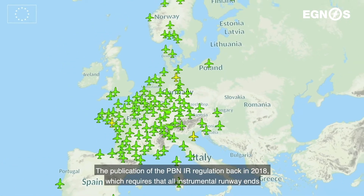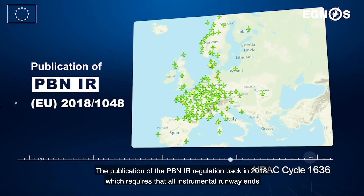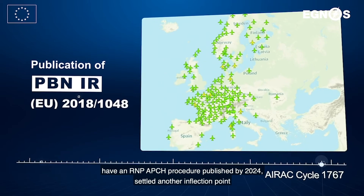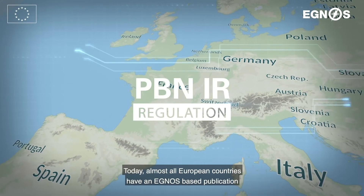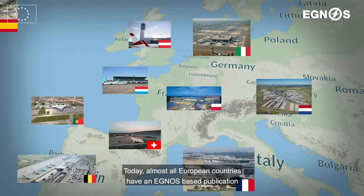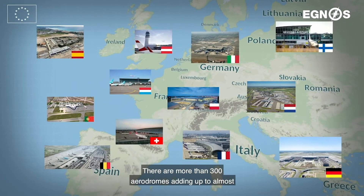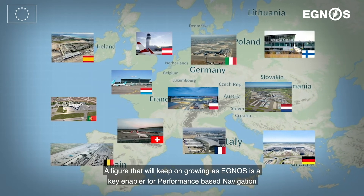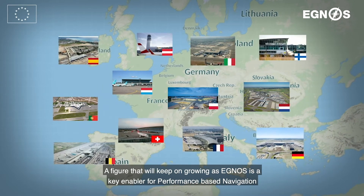The publication of the PBN-IR regulation back in 2018, which requires that all instrumental runway ends have an RNP approach procedure published by 2024, settled another inflection point. Today, almost all European countries have an EGNOS-based publication. There are more than 300 aerodromes adding up to almost 800 EGNOS-based procedures in Europe, a figure that will keep on growing, as EGNOS is a key enabler for performance-based navigation.